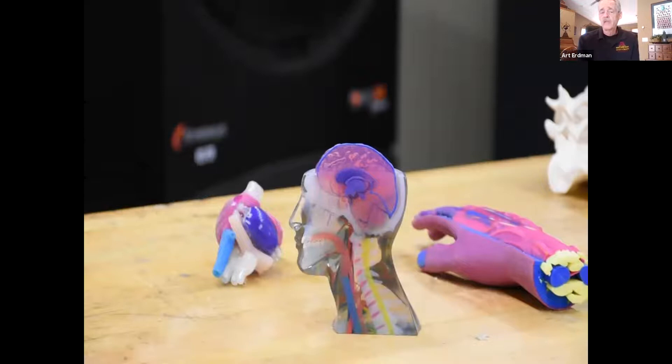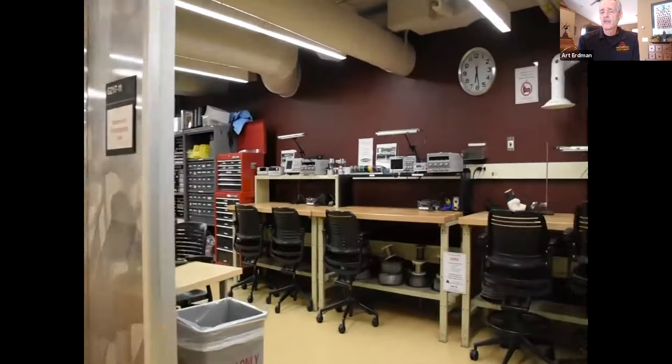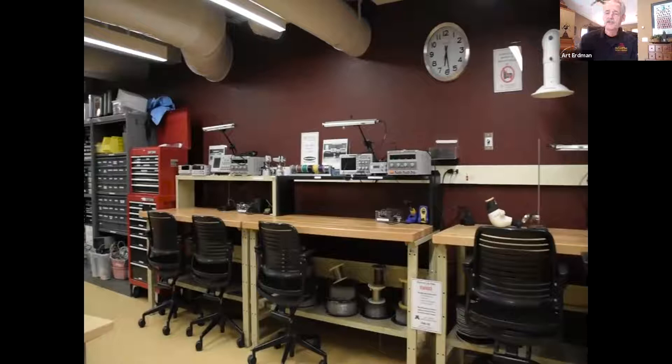We have a 3D printing system by Stratasys — the J750 — a very special machine that gets 14 micron accuracy. We can print out soft or hard materials, and pick durometers or colors. We're moving into the electronics lab here, which has lots of other lower-cost 3D printers and all of the electronics to make circuit boards for medical devices, hooking up to software or to wearable devices, whatever is needed.